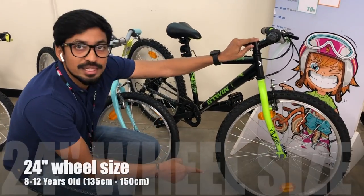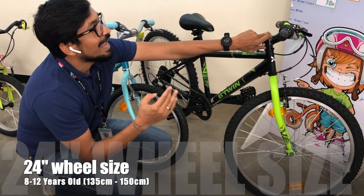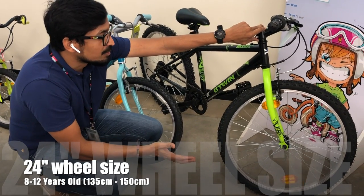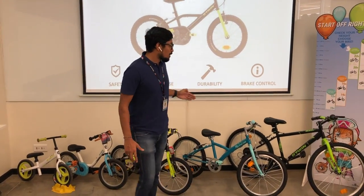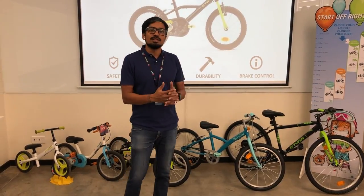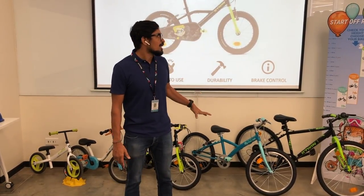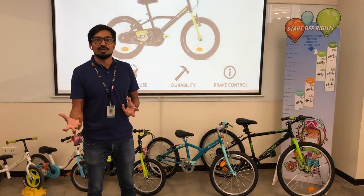Next is the 24-inch wheel, normally for kids between 8 to 12 years old. By height, at least 1 meter 35 centimeters up to 1 meter 50 centimeters. So the wheel sizes are 12, 14, 16, 20, and 24 — and this is universal across all brands. You can use the same height chart to choose the right bike for your kid regardless of brand.